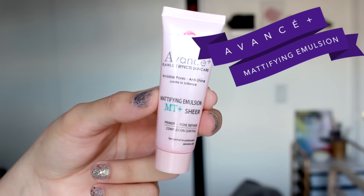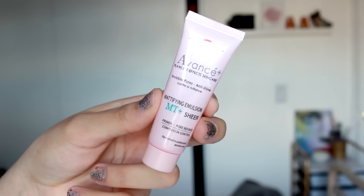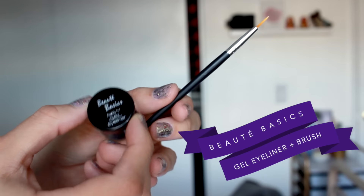Next is something by Avancea — Avancea Flawless Effects Skincare. This is an invisible pores anti-shine mattifying emulsion, so it's a primer. The primers I've gotten from Ipsy haven't been my favorite, but I'll give this a go — maybe it's a miracle product. Never heard of this brand, but I'll try it out. I have really oily skin so the mattifying claim is relevant, and it says it's paraben-free, which is cool.